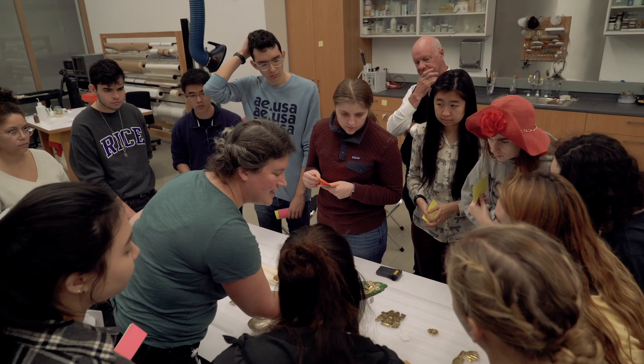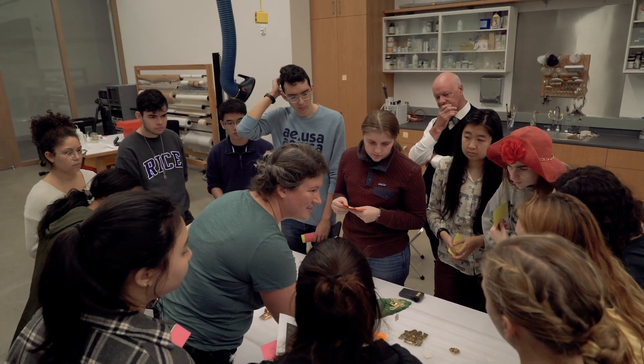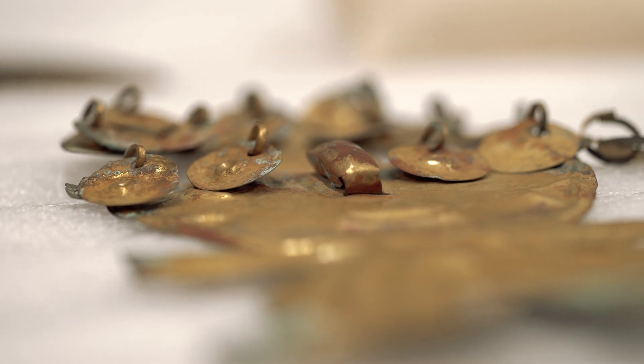The Chemistry of Art class began actually in 2005. The hook is not chemistry — the hook is the art.